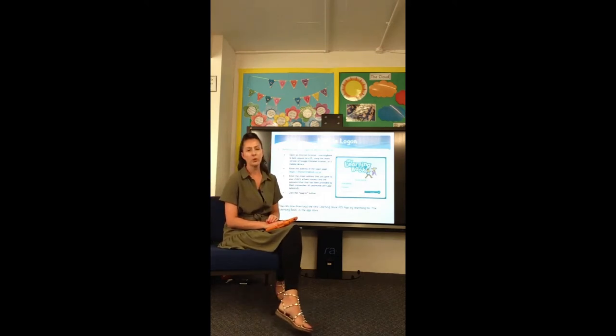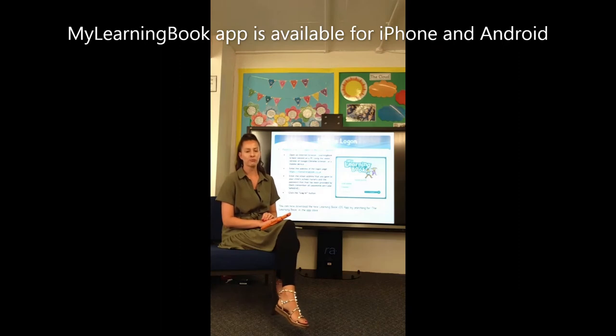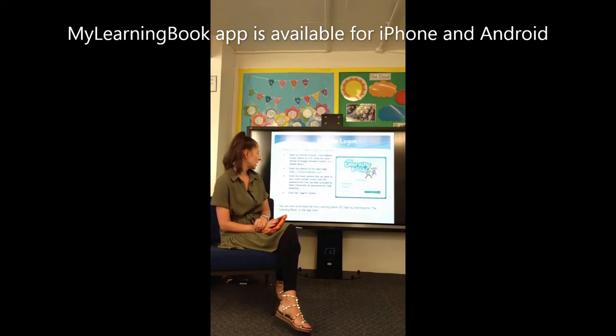If you have a smartphone, you can also download the My Learning Book app, and this notifies you if any new learning has come through. So if you're busy and on the go, it will just send you a ping and then you can see what your child has been doing, without needing to log on and off to find out.